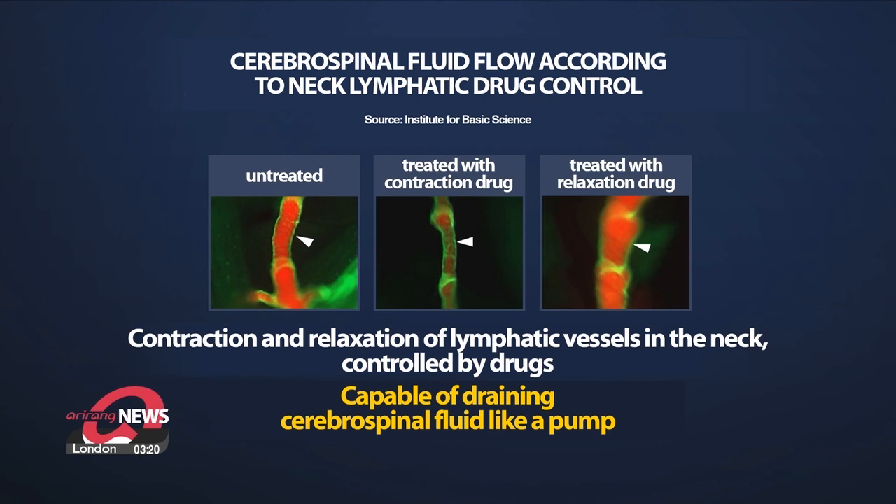Utilizing this, the team induced the contraction and relaxation of muscle cells in the neck lymphatic vessels through drug control, resulting in those vessels functioning like a pump, making it easier to extract cerebrospinal fluid.